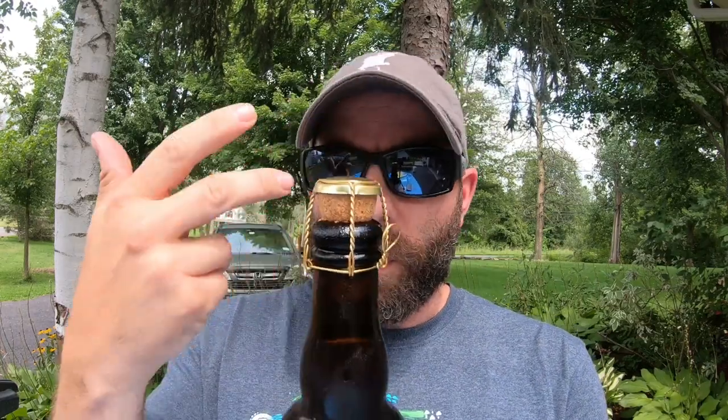Hey guys, Brian with Buffalo Beer Reviews back with something really special, a little bit on the different side. This one hails out of Lewiston — last time I was at the Brickyard Brewing Company I picked up one of their barley wines. It kind of struck me; it was off on its own, had this cool little wire basket, champagne-style cork top.